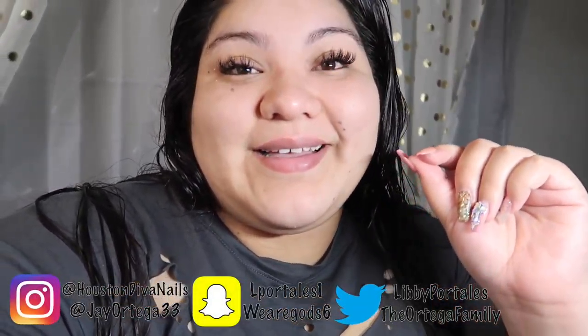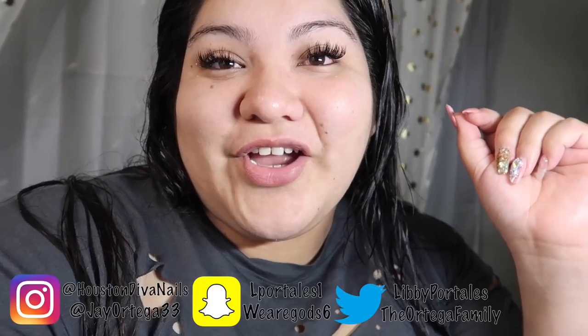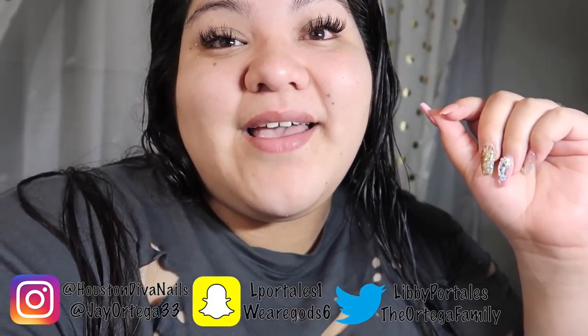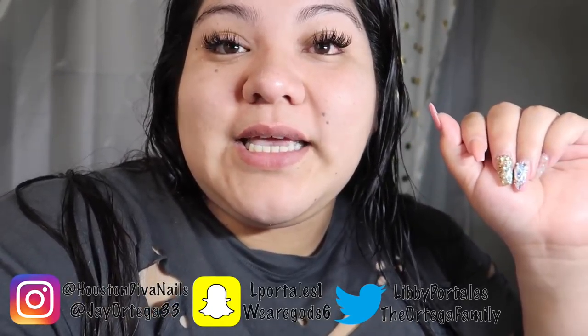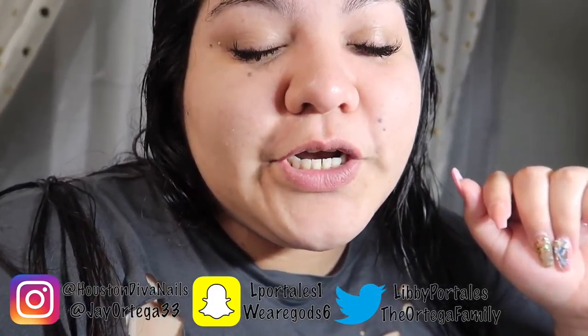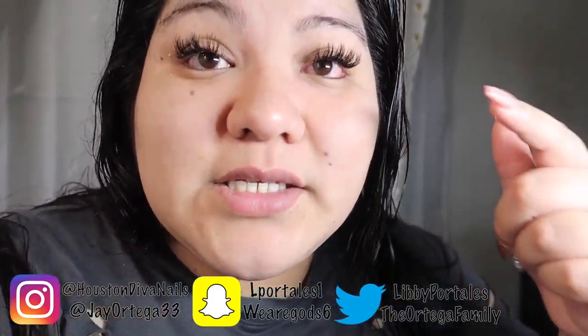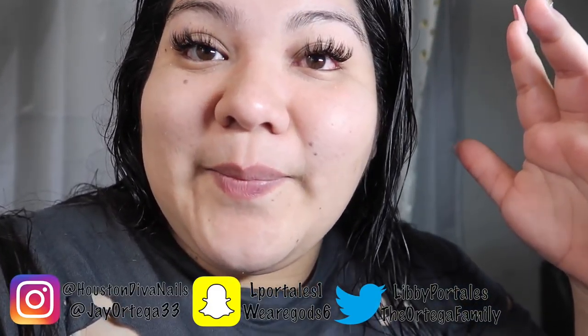Hey guys, welcome back to another video! Today I have another glitter haul for you. The glitter I'm showing you today is from RCM Bling — I'm gonna leave their info right here so you guys can go follow them on Instagram and place your orders. Excuse my eyes, they're a little irritated right now; I haven't had extensions for a long time so I'm still getting used to them.